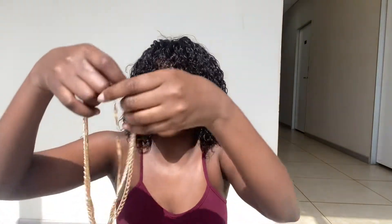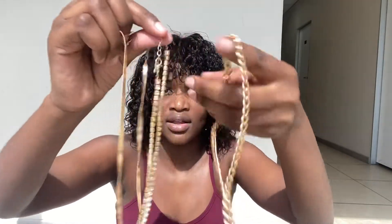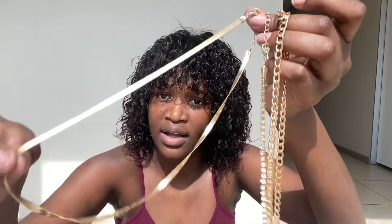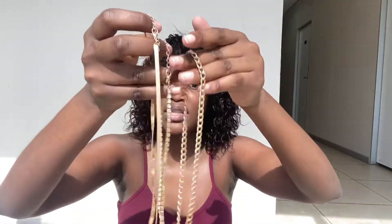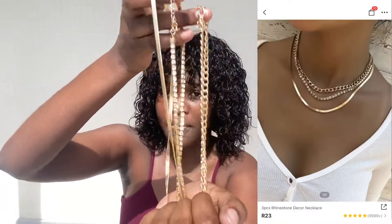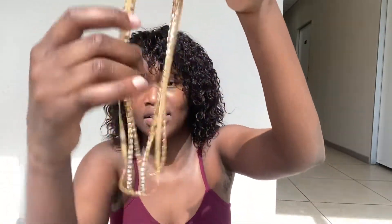Let me start off with the jewelry. We first have this beautiful gold necklace set. I love this, especially this one right here. I think gold looks good on my skin, so that's why I bought it. I'll insert the picture from the website on screen. I'm honestly giving it a 10 — it's very beautiful, very classy, very elegant.